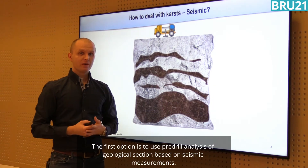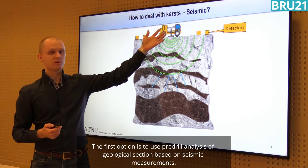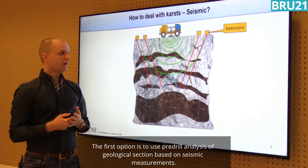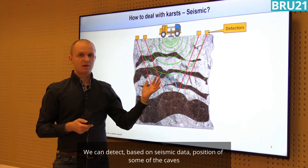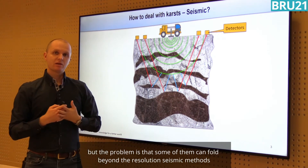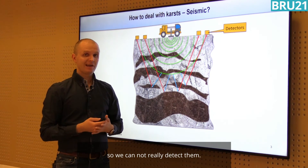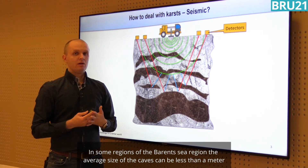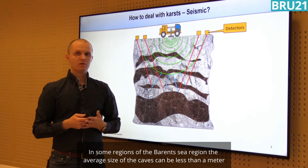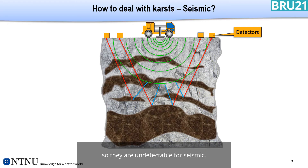The first option is to use pre-drill analysis of the geological section based on seismic measurements. We can detect the position of some caves from seismic data, but the problem is that some of them can fall beyond the resolution of seismic, so we cannot really detect them. In some regions such as the Barents Sea, the average size of caves can be less than a meter, making them undetectable for seismic — yet these caves can be equally dangerous to drill.